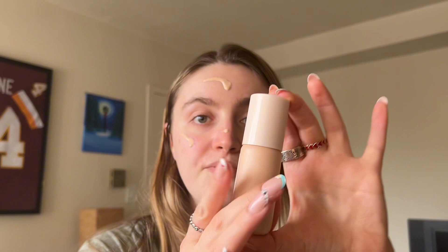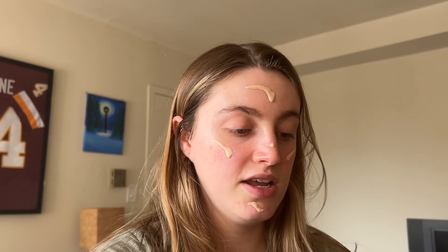I'm gonna be showing you my makeup routine that I do every single day. I start with the Rare Beauty Tinted Moisturizer. This is so good. If you need a new foundation or just something light for every day, this one is amazing. The Positive Light Tinted Moisturizer.